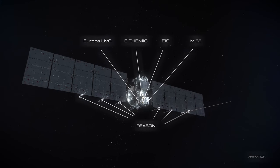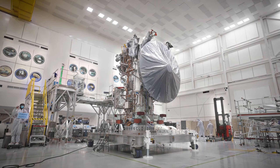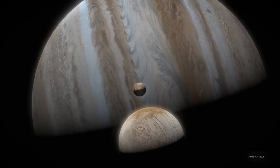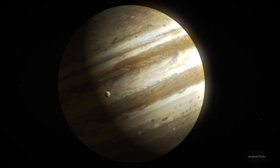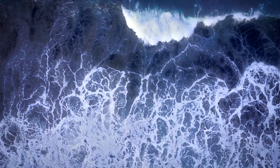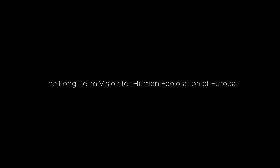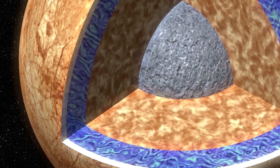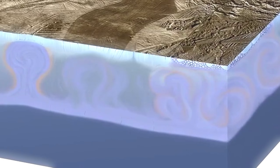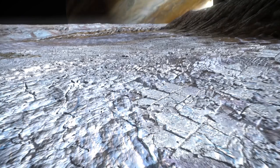By studying Europa's subsurface ocean and its potential for life, scientists hope to learn more about the environmental conditions that are necessary for life to emerge and thrive. The discovery of life on Europa or any other celestial body would have profound implications for our understanding of biology, chemistry, and the history of life on Earth. It would also help to answer one of humanity's most fundamental questions: is life a rare phenomenon or is it common throughout the universe? Exploring Europa's potential for life is therefore not just about understanding this one moon, but about gaining insight into the broader processes that might govern the development of life across the cosmos. While current missions like the Europa Clipper are focused on scientific exploration, there is a long-term vision for human exploration of Europa. In the distant future, humanity may develop the technology to send crewed missions to Europa where astronauts could study the moon up close and even attempt to access its subsurface ocean.